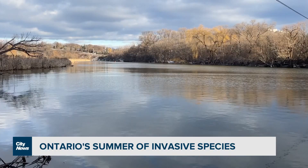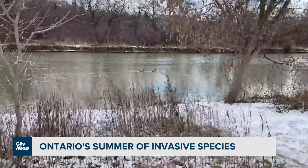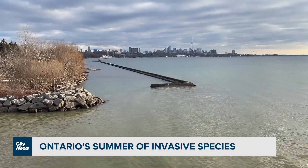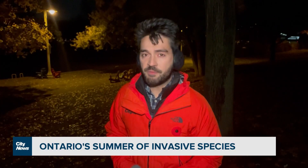That's what makes them so invasive and such a threat. The marbled crayfish is illegal in Canada, but if it were to establish in our waterways, there might not be much we can do to stop it. As for the hemlock woolly adelgid, removing infested plants or insecticide treatments are recommended. For City News, I'm David Zura.